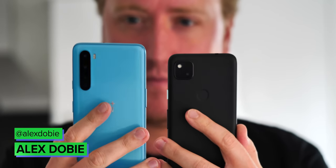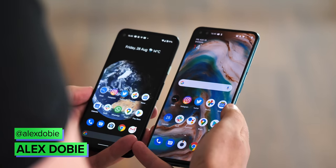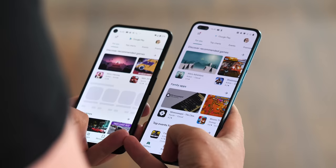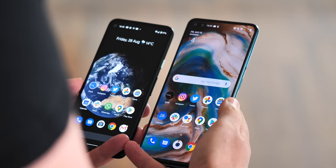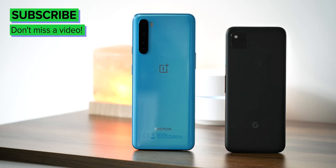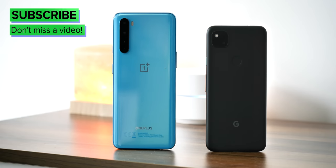Right now is a great time to be buying a mid-range smartphone, with phones like the OnePlus Nord and Google Pixel 4a breaking cover recently. Both phones are similarly priced and overall are excellent devices, but each represents a very different set of priorities, so it's going to take a deeper dive to figure out which one is right for you.